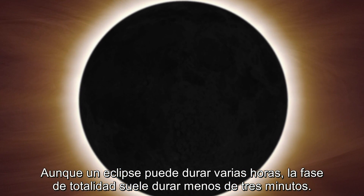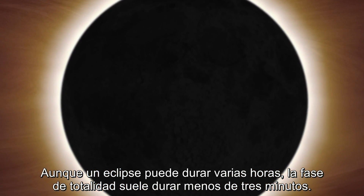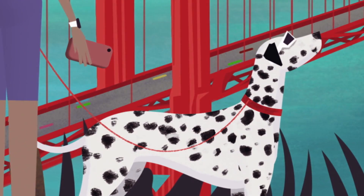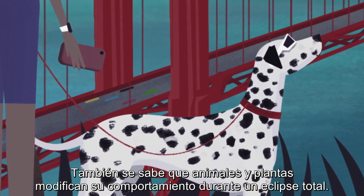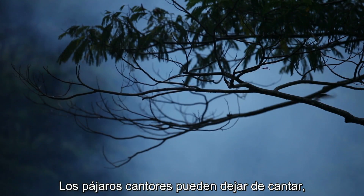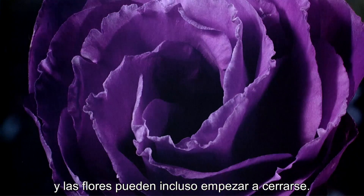While an eclipse can last a few hours, totality typically occurs for less than three minutes. Animals and plants have also been known to alter their behavior during a total eclipse. Songbirds may stop singing, crickets may start chirping, and flowers may even start to close up.